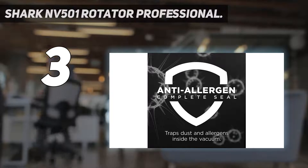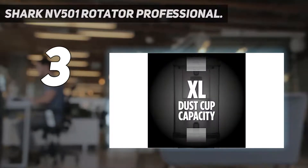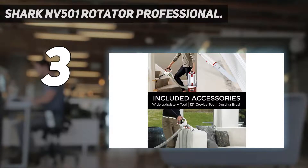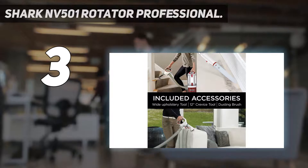Crevice tool — great for cleaning tight spaces, between couch cushions, and in hard-to-reach areas. What's included: Rotator Professional Lift-Away Upright Vacuum, Wide Upholstery Tool, Dusting Brush, and Crevice Tool.